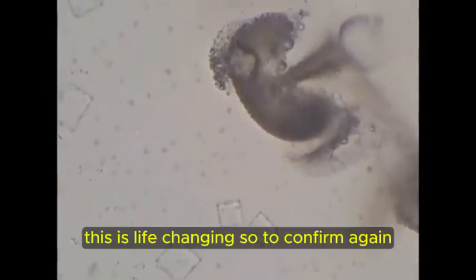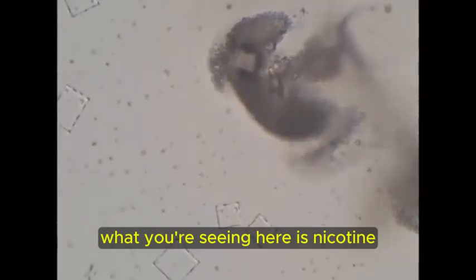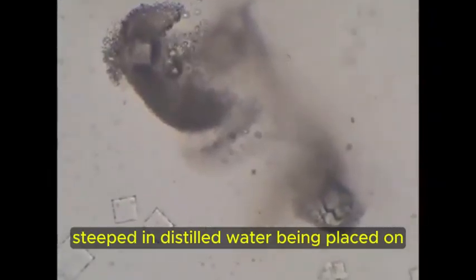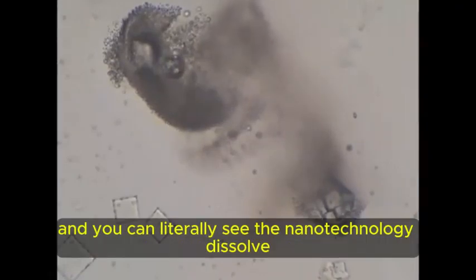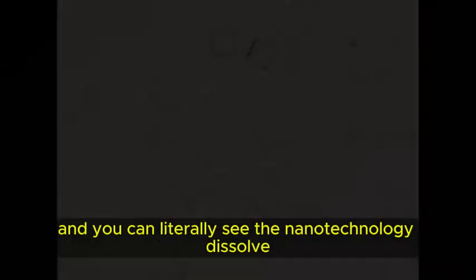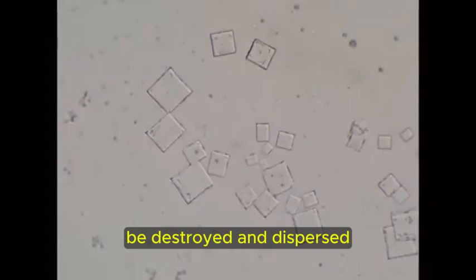So to confirm again, what you're seeing here is nicotine steeped in distilled water being placed on dental anesthetics, and you can literally see the nanotechnology dissolve, be destroyed and dispersed.